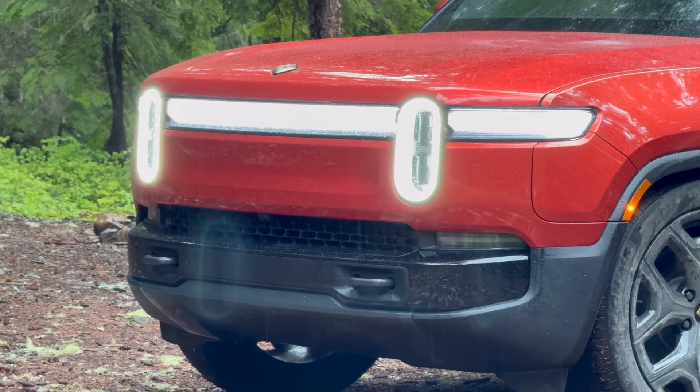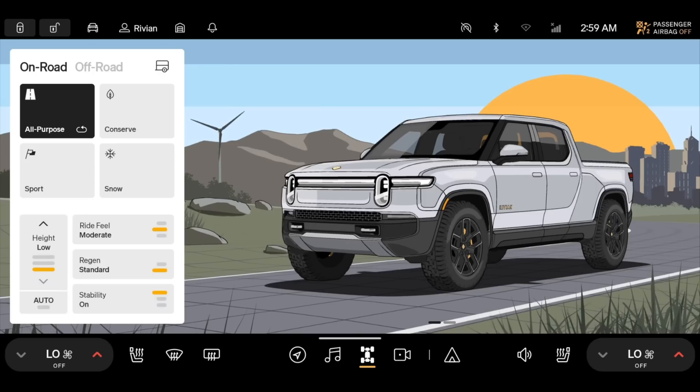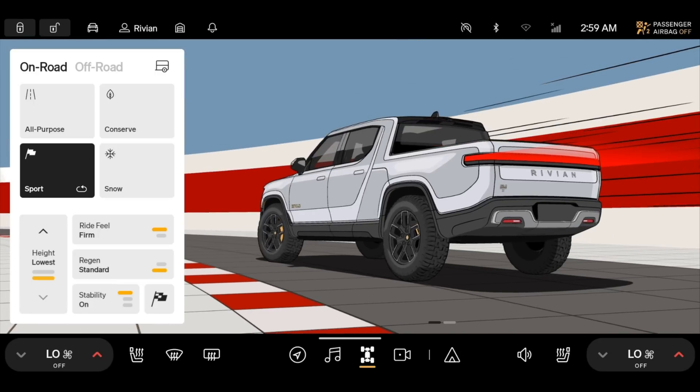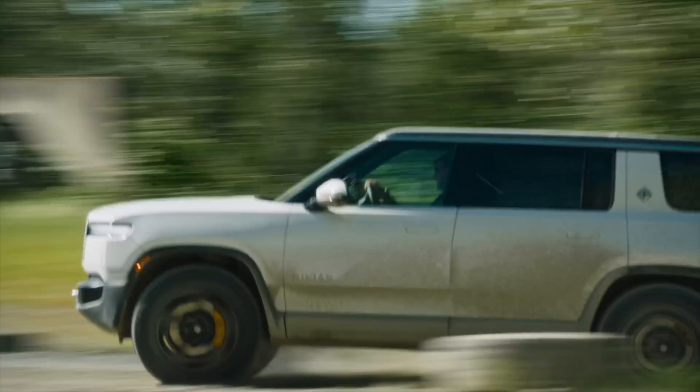Sure, the price tag might raise a few eyebrows — and probably deservedly so. But when you consider the level of refinement, capability, and sheer technical wizardry on offer, I get it. Have you priced out a fully loaded Range Rover lately? You can buy an R1S and an R1T for that kind of money and still have enough left over for a lifetime of trail mix and granola bars. The most exciting thing about the new Rivians isn't what they are now, but what they'll become. We don't buy anything based on future promises, but the fact that what it is today is just the beginning is the cool part. If you look at these vehicles and don't see features you want, check back and see what gets added over time — it may not be long before that shows up.